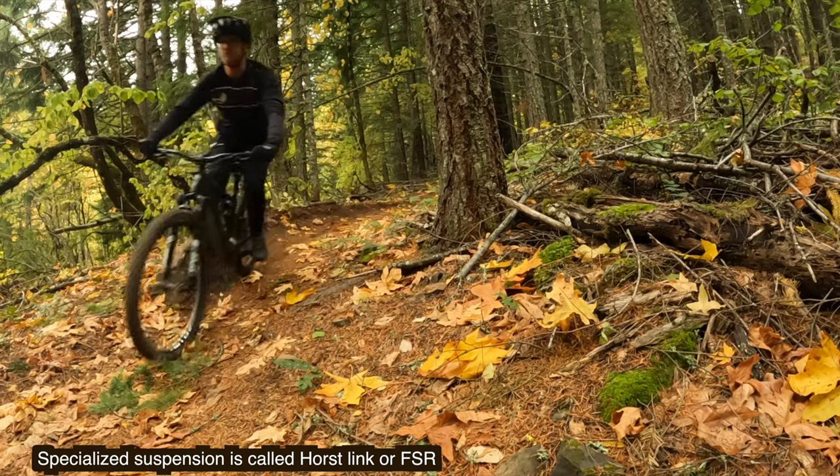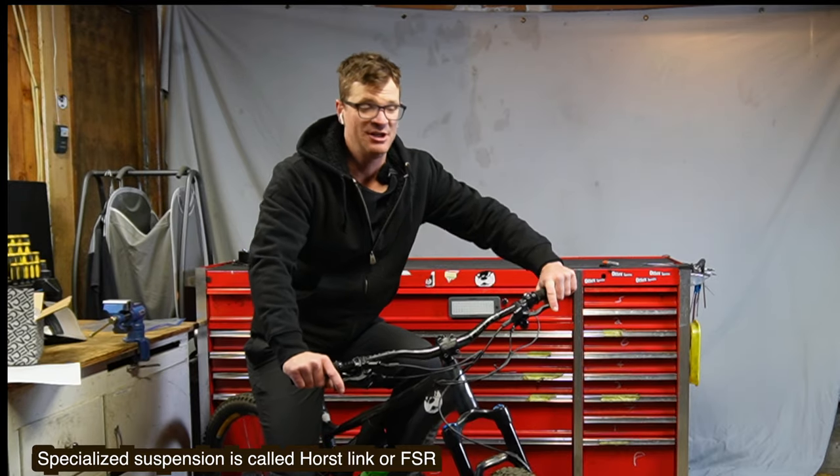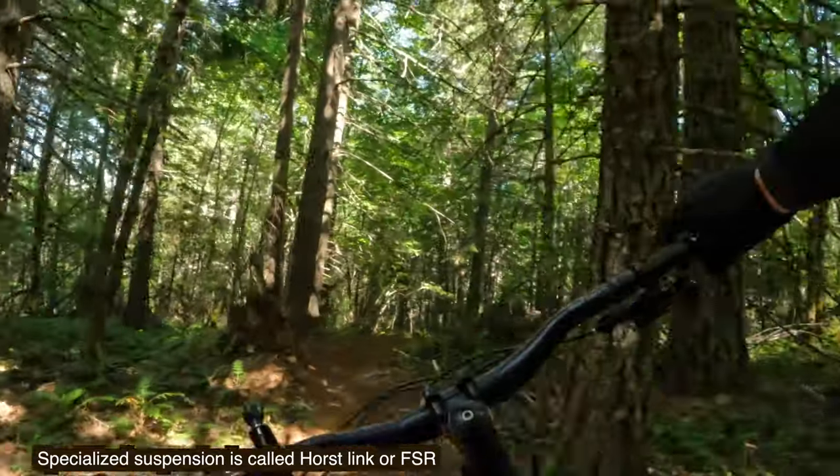So glad I spent nine grand on this one. You turn down the trail, hit those braking bumps that wrecked you on the Santa Cruz — and on the FSR, yeah, VPP sucks at braking bumps. Horse Link is the best.